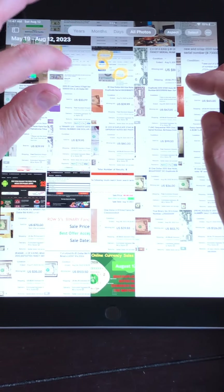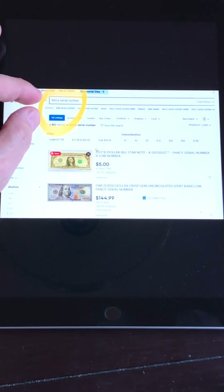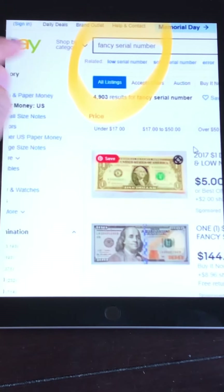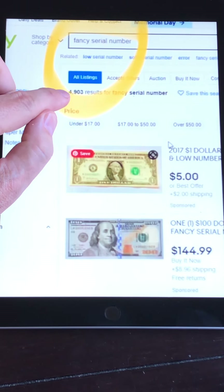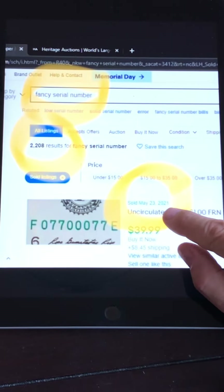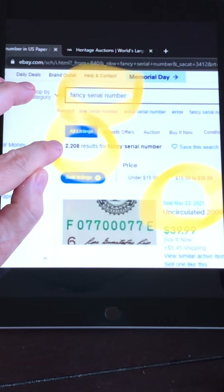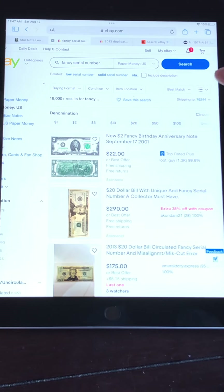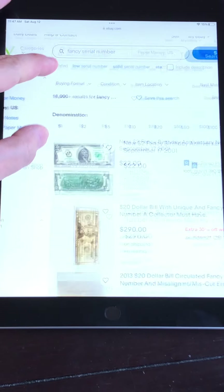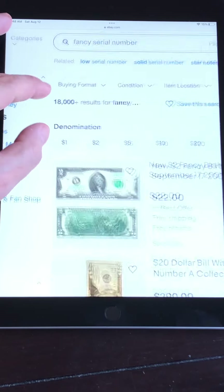I saw a video recently from 2021 — two years ago — and I want to show you how fast this industry or side hustle is growing. This is a search somebody did for fancy serial numbers on eBay two years ago. There was only 4,900 results of notes available. Now, on August 12th, 2023, instead of 4,900, there's over 18,000 currently available on eBay. That's how fast this side hustle is growing. There's a lot of people getting involved — a lot of people selling, but also a lot more people buying.